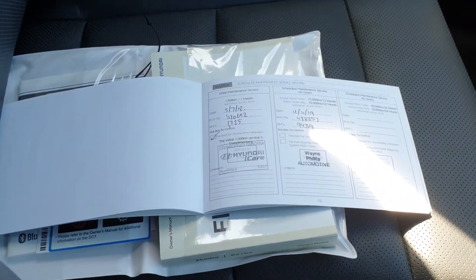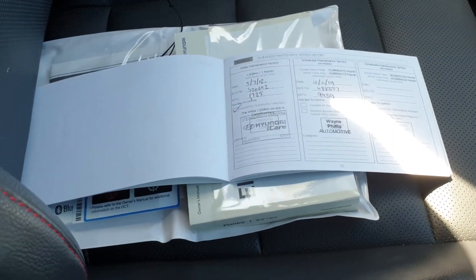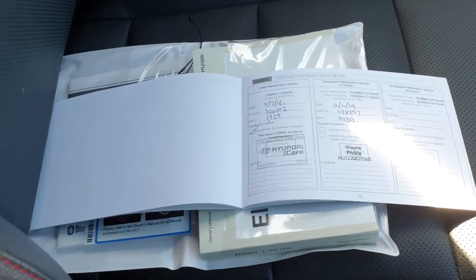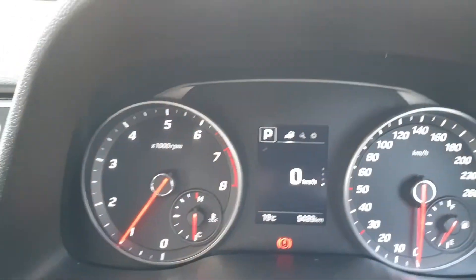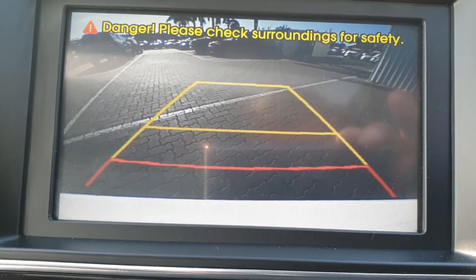Full service history — we've just done a service and safety inspection on this vehicle, so all the services are up to date. It was the initial inspection and then we've just done the 10,000 km service. As you can see, the vehicle has only done 9,489 kilometres. Popping it in reverse, there's also a lovely reverse camera on the vehicle.